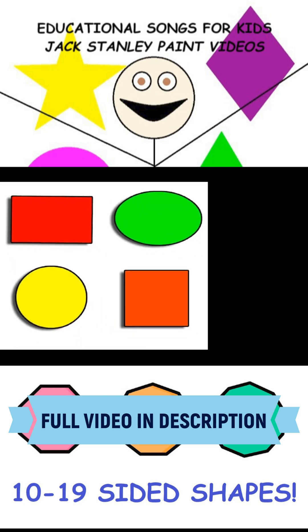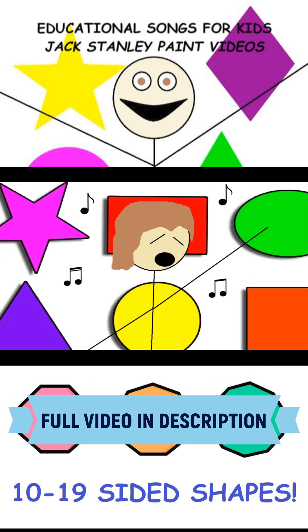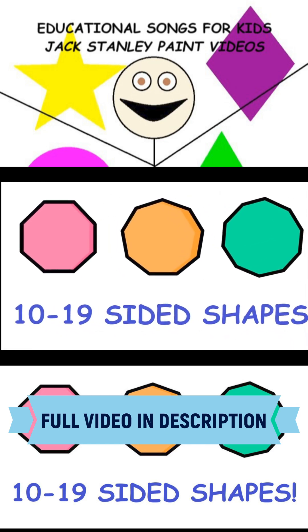Shapes have sides, left and right. Top and bottom, seem just right. Let's count from 10 to 19-sided shapes.